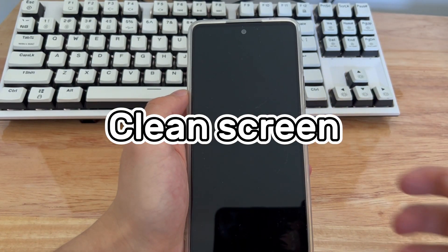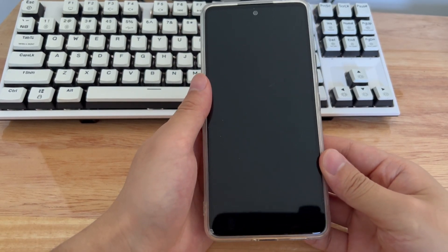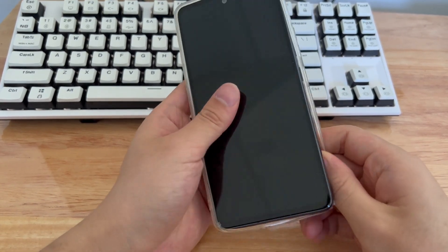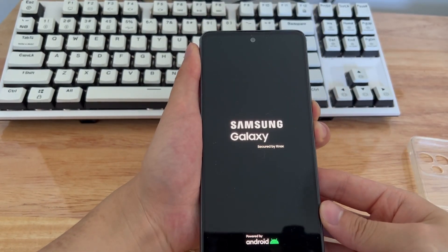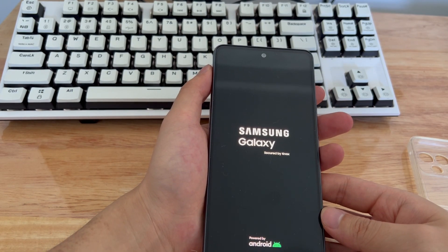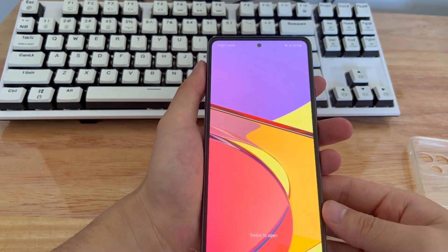Method 3 is to remove the phone case or screen protector. Many users use phone cases and screen protectors to protect their phones. However, your case and screen protector can also be a factor in why your phone keeps restarting. Please remove the phone case and screen protector, and be careful not to damage the screen when removing them. Finally, restart your Samsung phone to see if the problem is fixed.